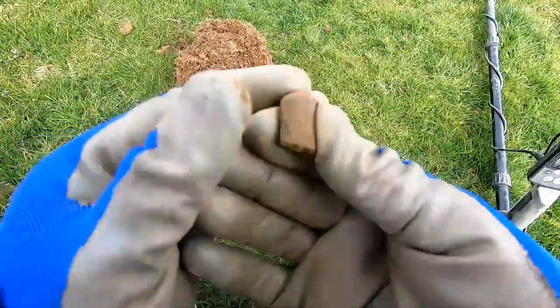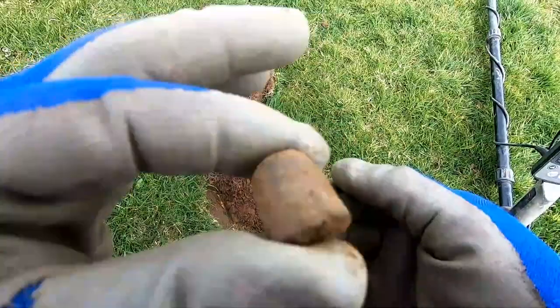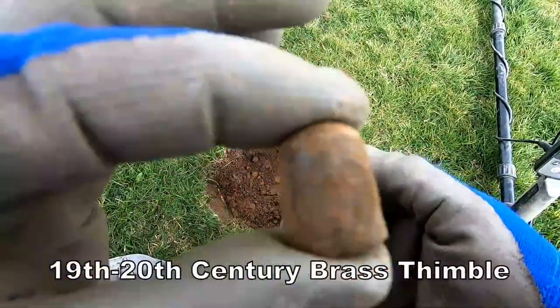It's just a thimble, not silver, but probably early 20th century thimble.